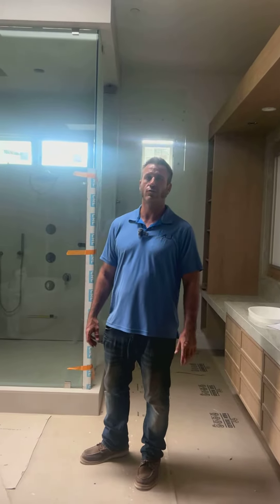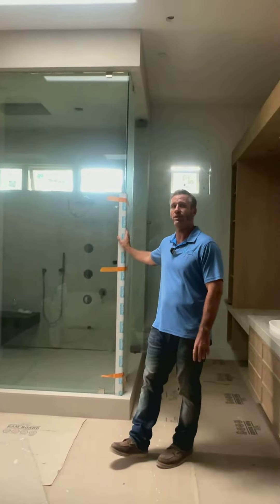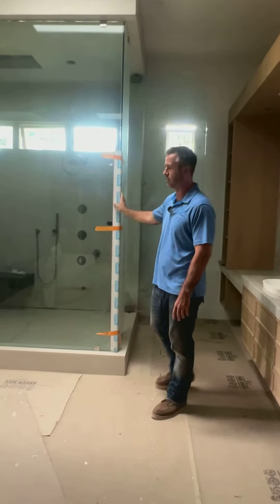Hey, Milan Jokic here at our Colina Fuerte project in Rancho Santa Fe today to talk to you about this beautiful master shower that we built in this full home remodel.